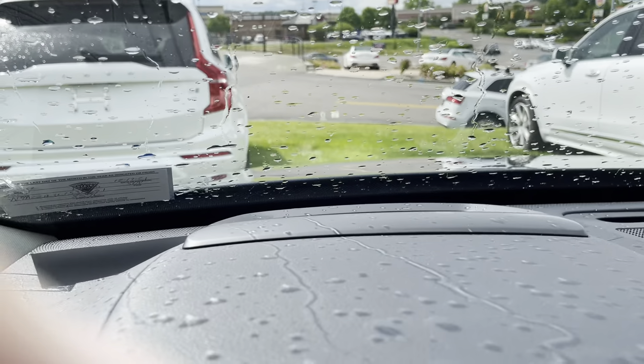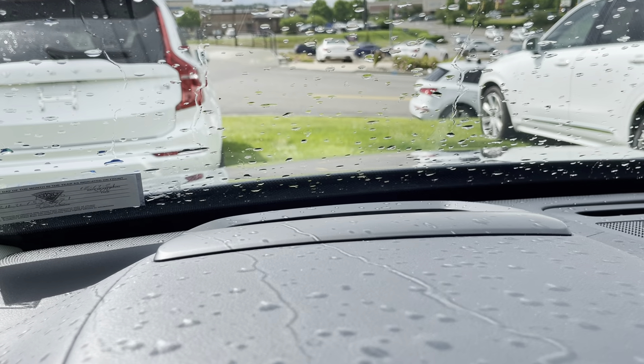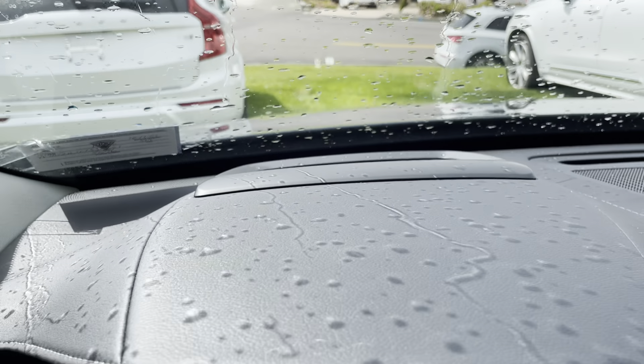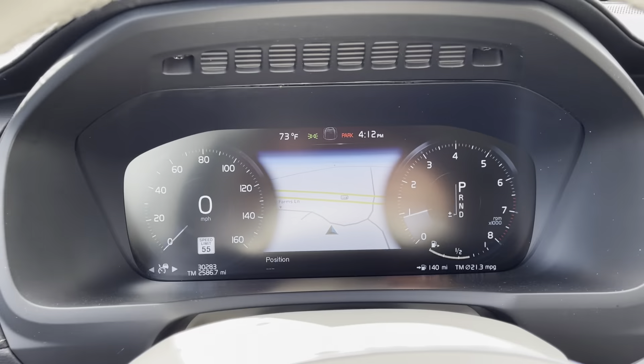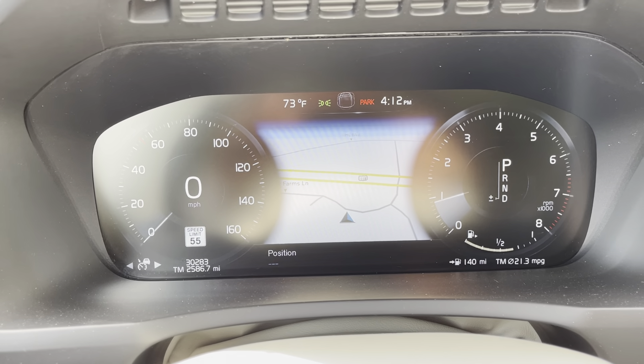It's going to be hard to see, but you can see it right there blinking — that's your heads-up display. The car currently has 30,283 miles on it.